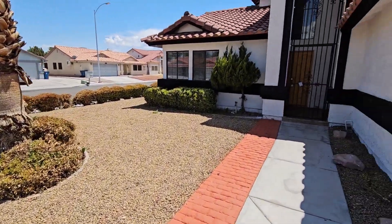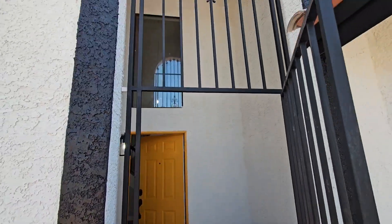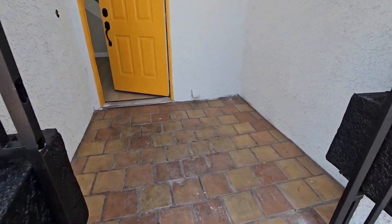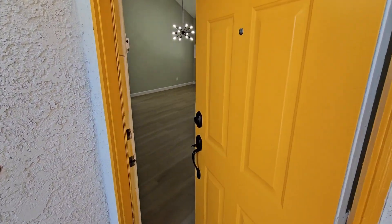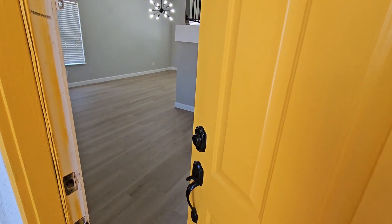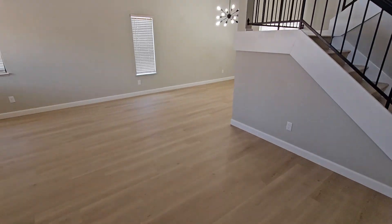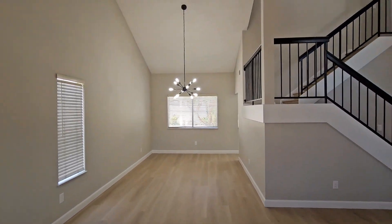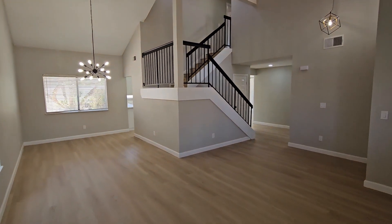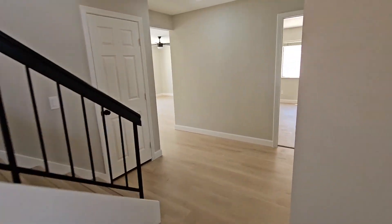All right, let's go check out inside. As you can see, it's very secure with a nice little porch right here. Walking in, you have lovely vinyl flooring throughout, a nice open floor plan with vaulted ceilings right when you walk in. There is your formal living room and formal dining area.